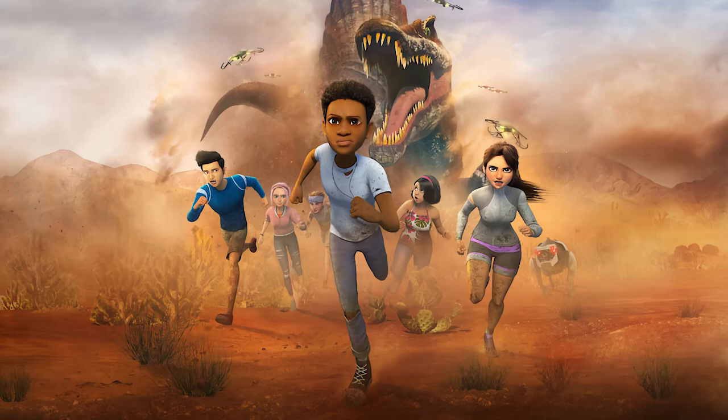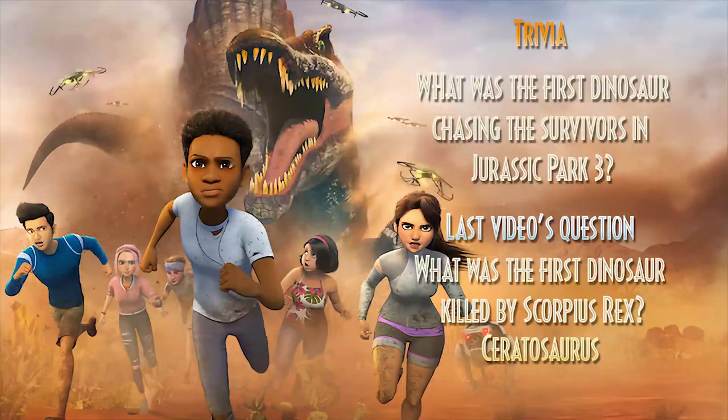So the next threat could be the Spinosaurus or the Mantah Corp robot. I hope you all enjoy this video — let me know what you think in the comments below.